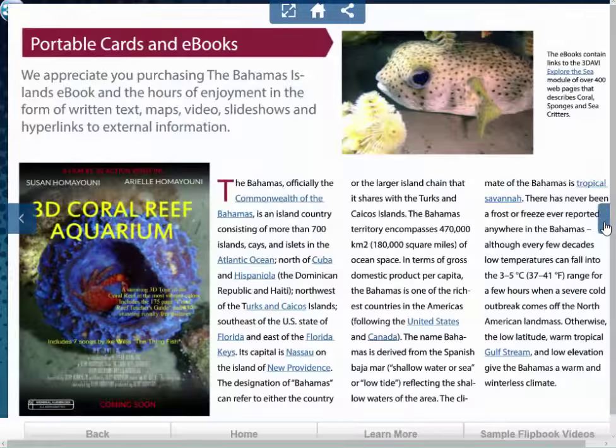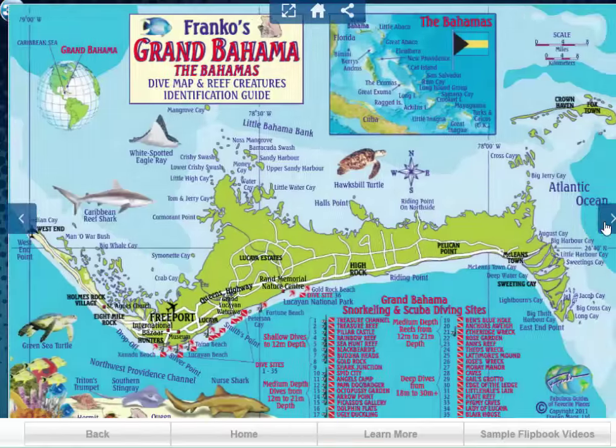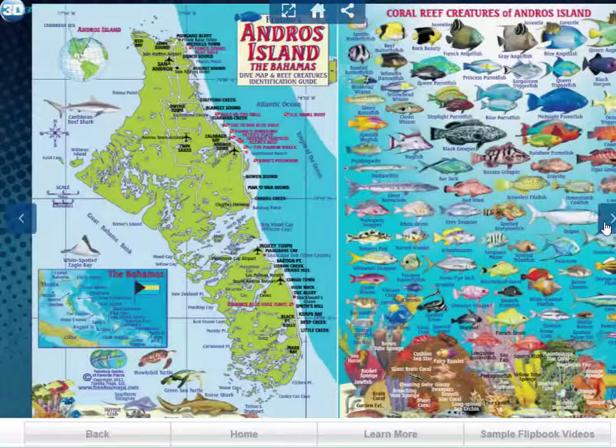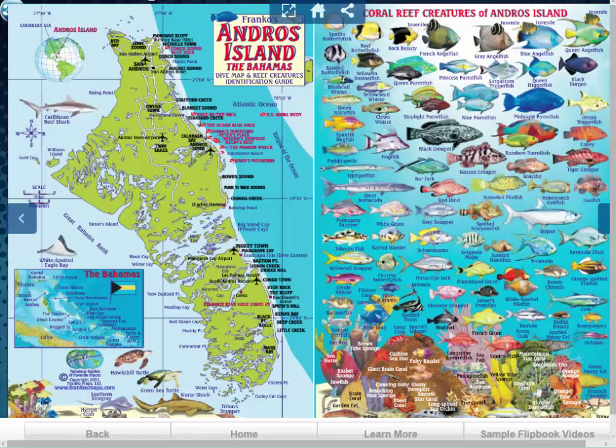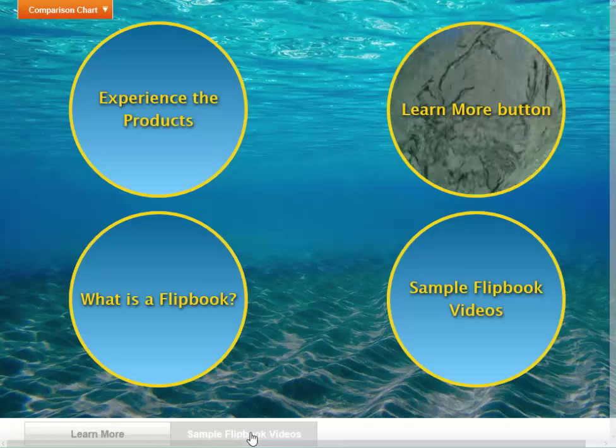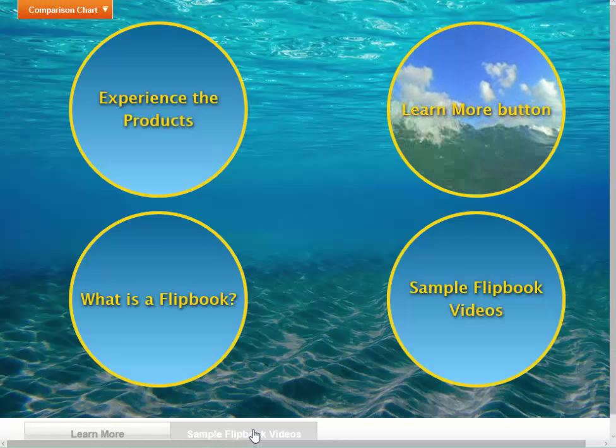When you come into a flipbook — we'll pick something like the Bahamas flipbook — the customer just taps on it. Remember, these are all touch-enabled, and they can start going through the flipbooks and see what these fantastic products are, along with watching the short five-minute video that explains the flipbooks and how to navigate them. That's what our iPad kiosk does — we spent a lot of time making these to be really informative, including a lot of different video.